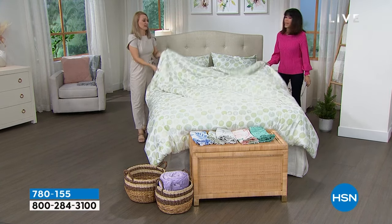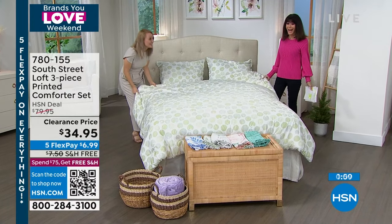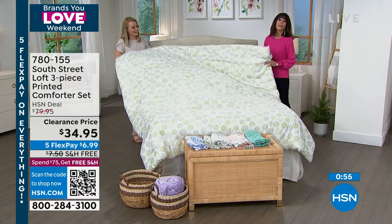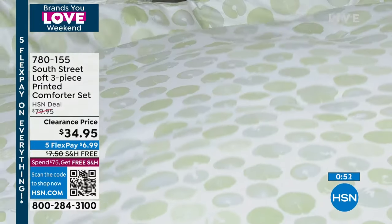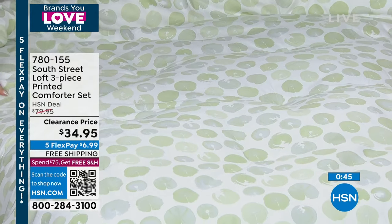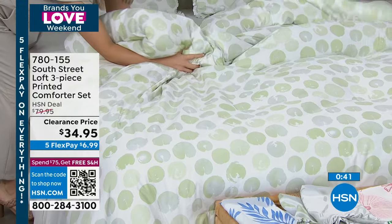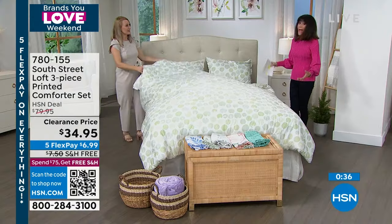When you honestly even just get this home and feel the comforter, you're going to love it. $34.95. It's like $6.99 on any of your credit cards without any interest whatsoever. That's the amazing thing about FlexPay — no interest to it. 30-day return policy. We're shipping it to you for free. You're getting close to the time where we talk about spring and refreshing and renewing and trying something different.